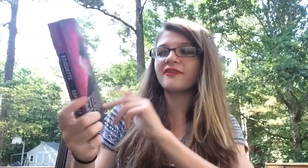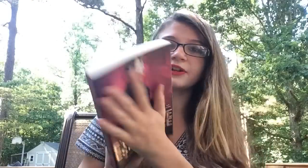Now for the Edward McKay's books — my local used bookstore. Some of these I've heard of and wanted to own, and some I haven't. Most are popular books. The first is Etiquette and Espionage by Gail Carriger. I've heard a lot of people talk about it, it looks interesting, and I like the cover.